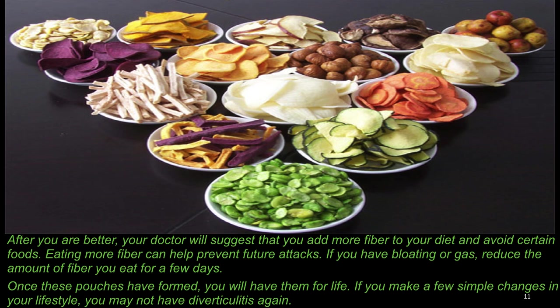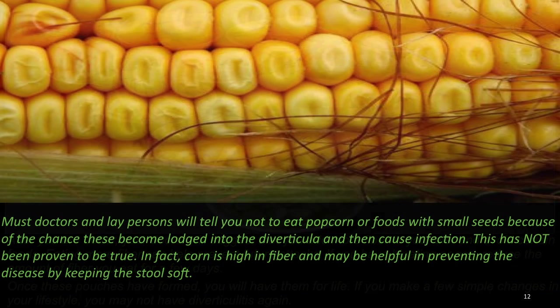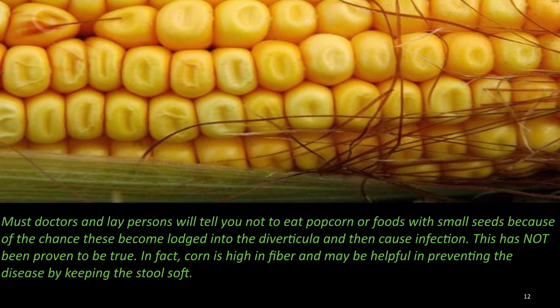After you are better, your doctor will suggest that you add more fiber to your diet and avoid certain foods. Eating more fiber can help prevent future attacks. If you have bloating or gas, reduce the amount of fiber you eat for a few days. Once these pouches have formed, you will have them for the rest of your life. If you make a few simple changes in your lifestyle, you may not ever have diverticulitis again.